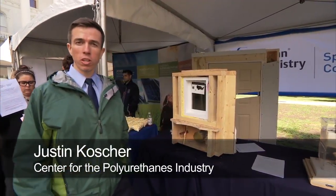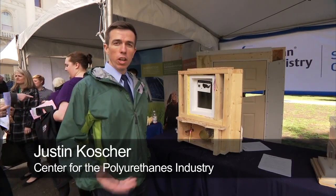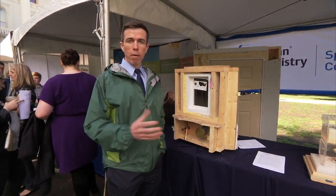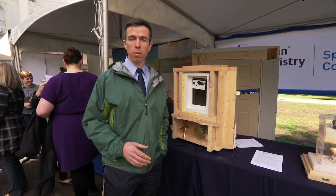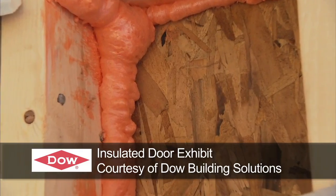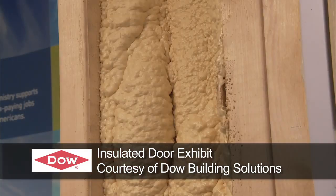A typical home loses 40% of its energy through air leaks alone. Spray polyurethane foam can help prevent those air leaks by filling all the cracks and gaps in a typical home. Oftentimes you'll see these cracks and gaps around a window or around pipes that run from the exterior into the interior portions of the home. And while it's preventing those air leaks, it's also preventing heat loss through the wall.